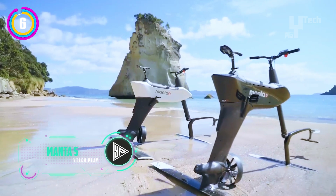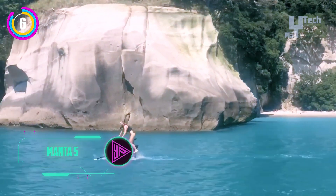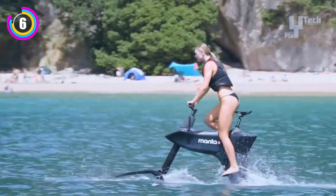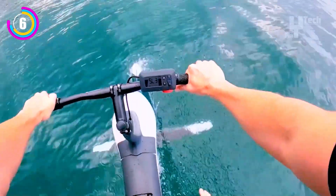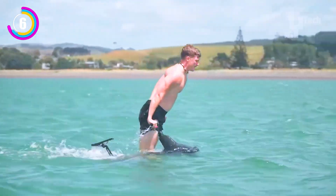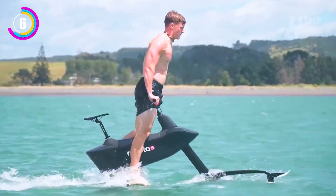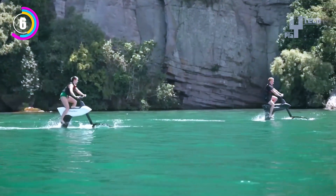With the Manta 5 Hydrofoil SL3, a state-of-the-art water bike, you can explore a world of aquatic adventure. A genuine cycling experience on the water is guaranteed by its patented hydrofoil technology and composite monocoque chassis. Ten electric assist levels provide adjustable speed and control.